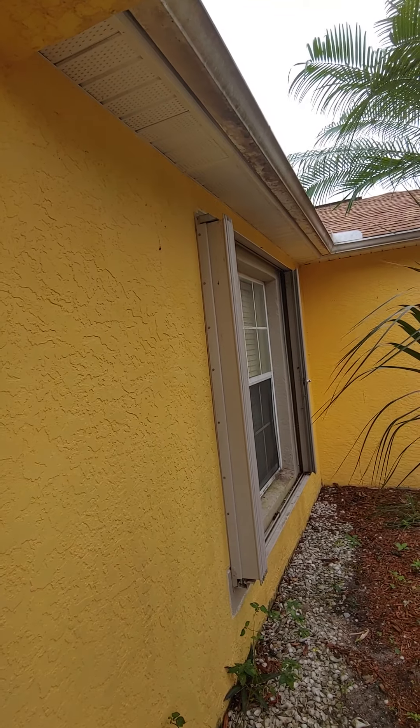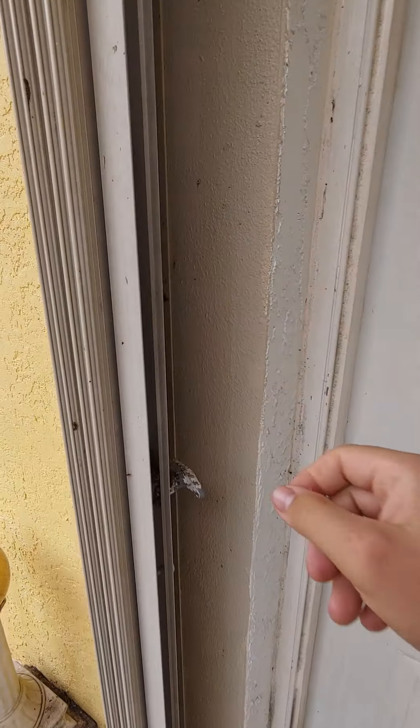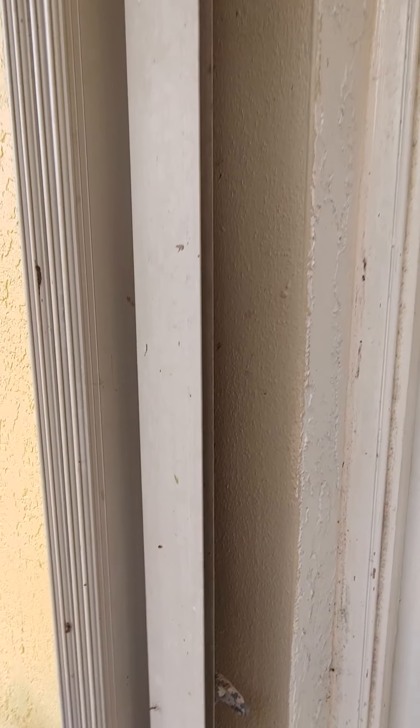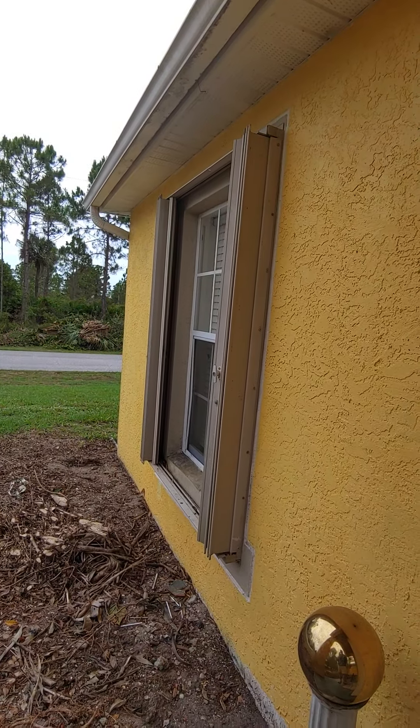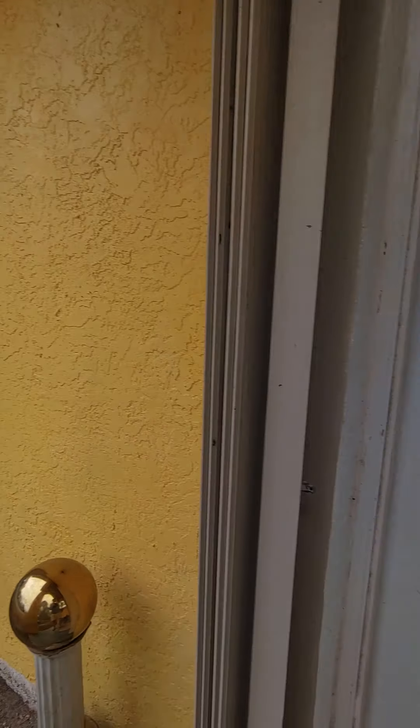First thing we notice is there's shutters on the doors and the windows - the old waffle style. These are legal, they'll get you your discount. They're a pain in the ass - you know, you got to clean them up, make them nice. They'll work, they're just kind of annoying.